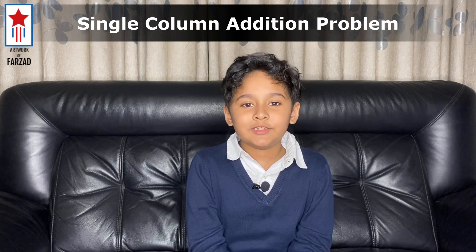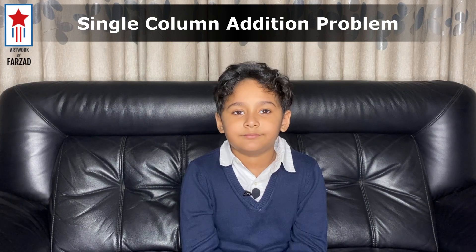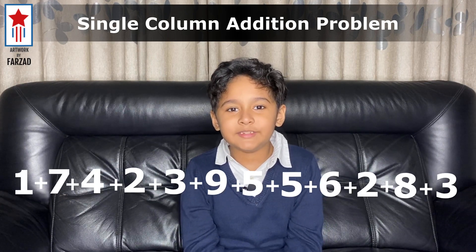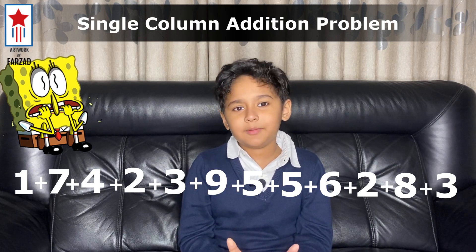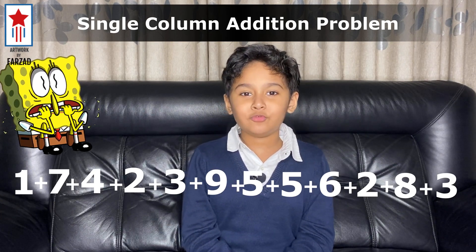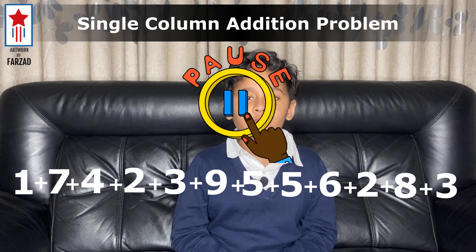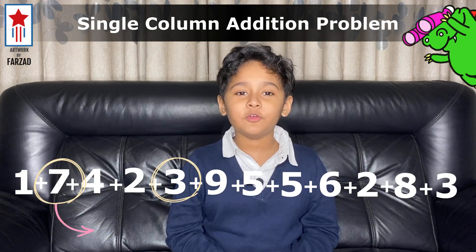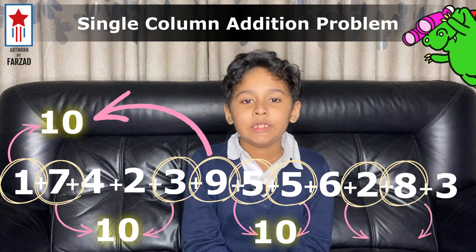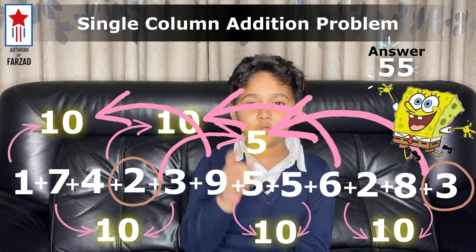Now, to show the power of this trick, let's take a really big list of numbers. Let's add these 12 single digit numbers. Don't worry, just look for complements — I promise it will be super easy. I want you to pause this video for a moment to find the complements yourself. I hope you found the correct answer. If your answer is 55, congrats, you got it.